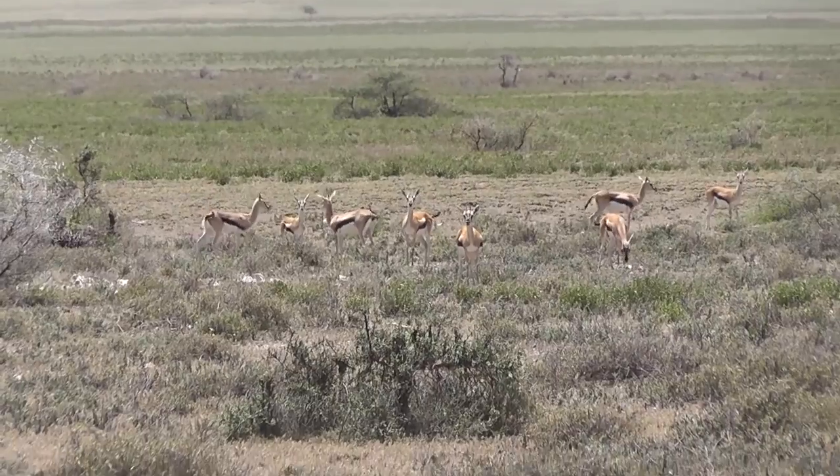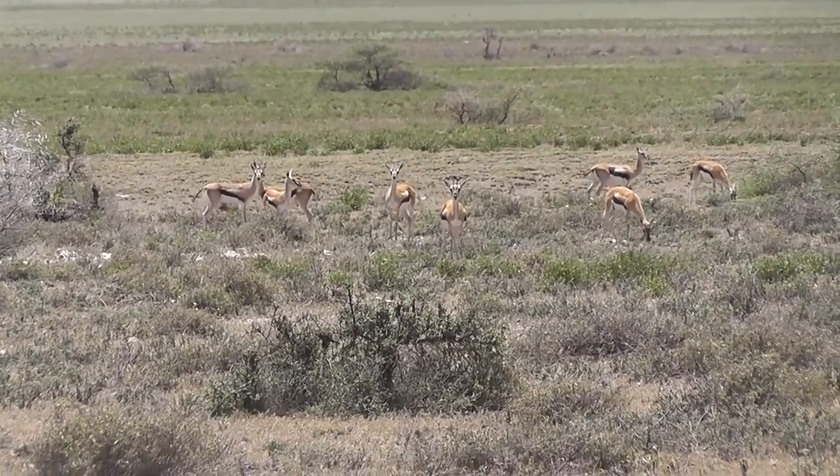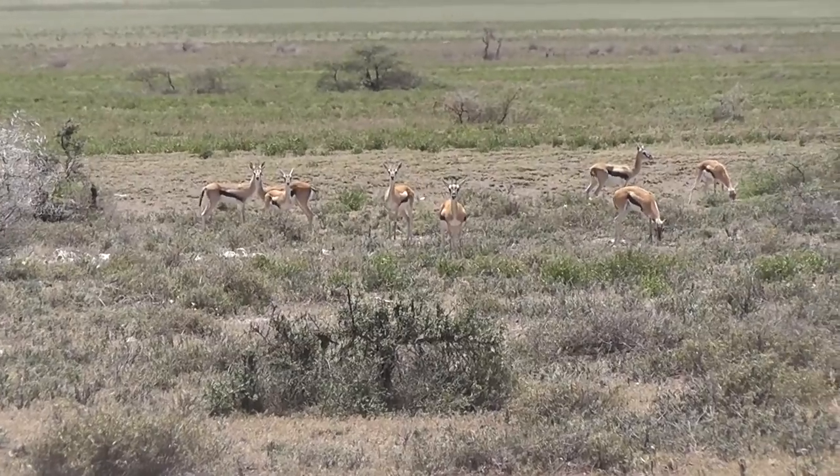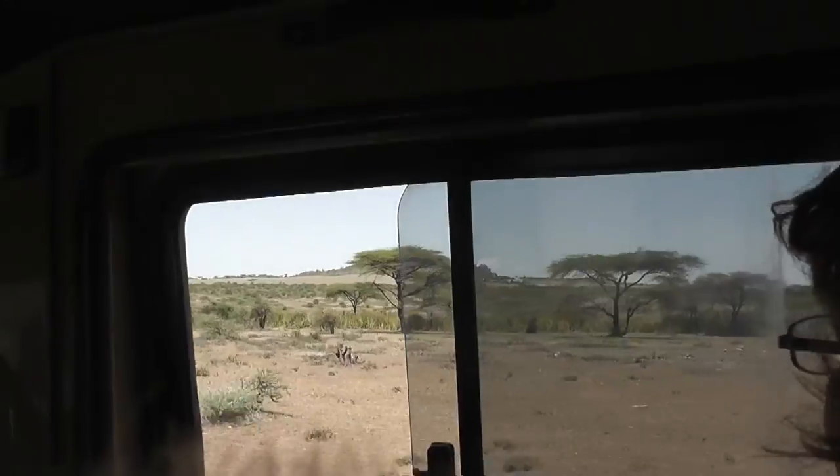These little Thompson's gazelles can exist in the harshest of environments. They can get all the water they need from their food, so they're not restricted to the proximity of waterholes.